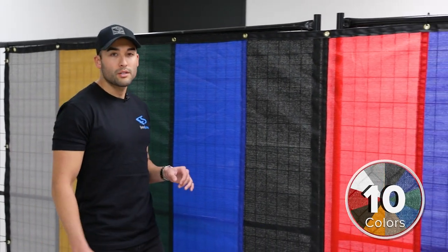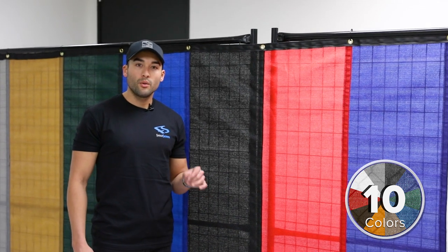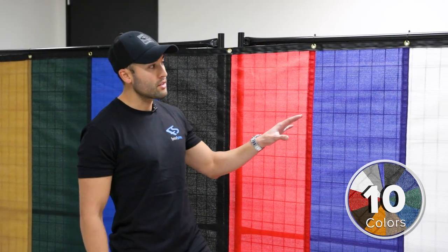When it comes to color options, we've got you covered. With this being one of the all-around best privacy screens on the market, we made sure to have a plethora of colors for you to choose from.